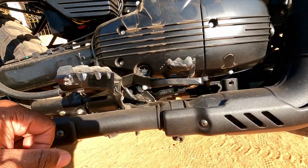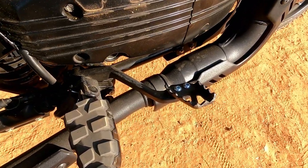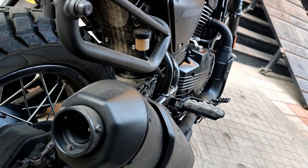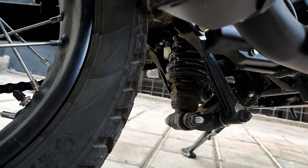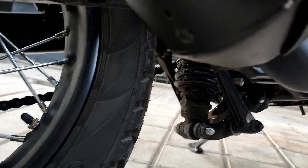In traffic, there are spring-loaded foot pegs that help prevent the brake pad from slipping. However, I observe a disadvantage: there is no center stand option. Also, the rear monoshock absorber uses a linkage mechanism, which I consider another disadvantage for this car.